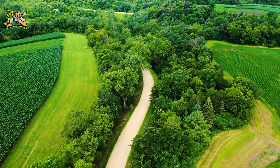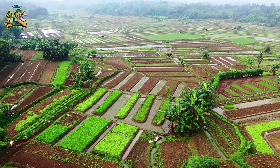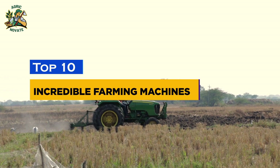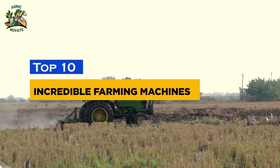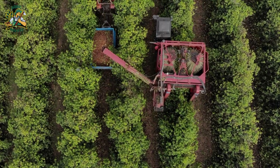Welcome to a world where innovation and agriculture intersect, where the future meets the fields, and where technology is transforming the way we grow our food. Get ready to witness the top 10 incredible farming machines that are changing the game, increasing efficiency, and ensuring our planet's food security.